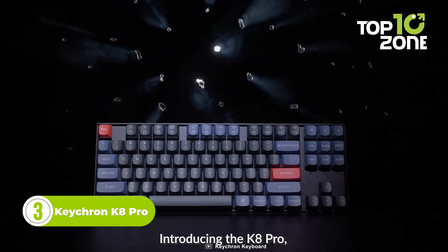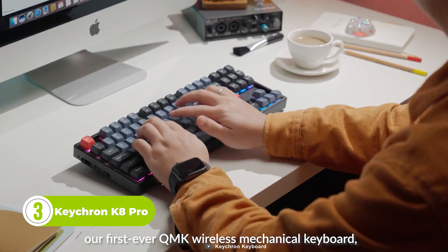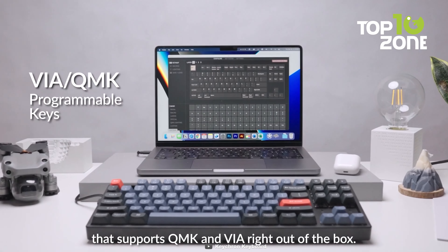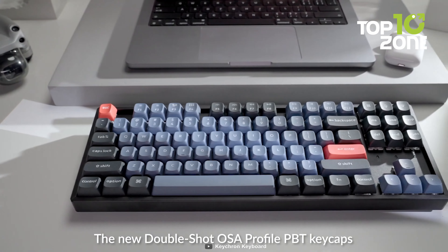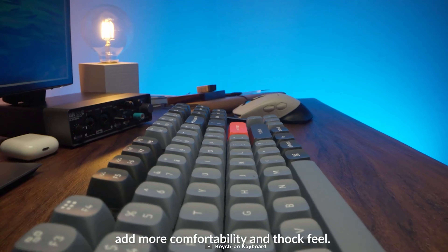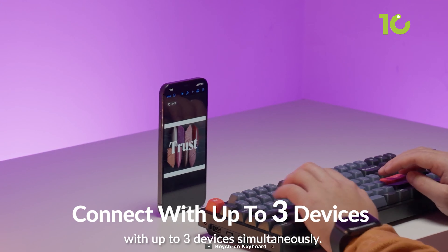Here is the Keychron K8 Pro, the world's first QMK/VIA wireless mechanical keyboard, designed to elevate your typing experience to a new level. With the K8 Pro, anyone can master any keys or macro commands through VIA, providing endless possibilities to customize your keyboard. It allows you to connect up to three devices wirelessly via Bluetooth 5.1.